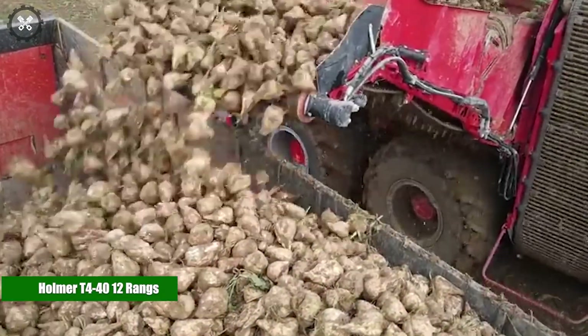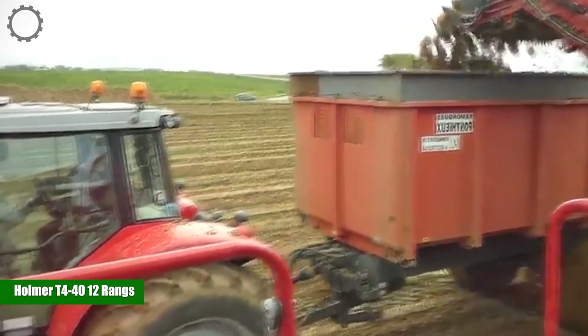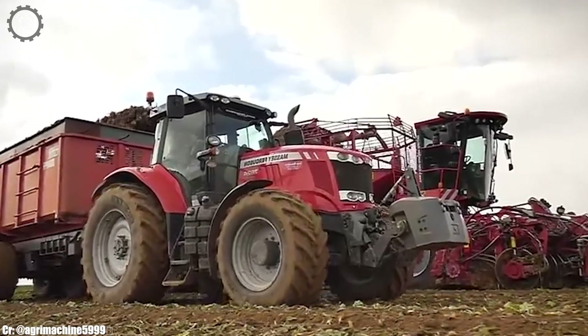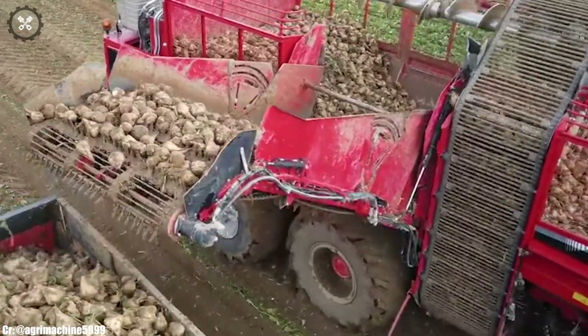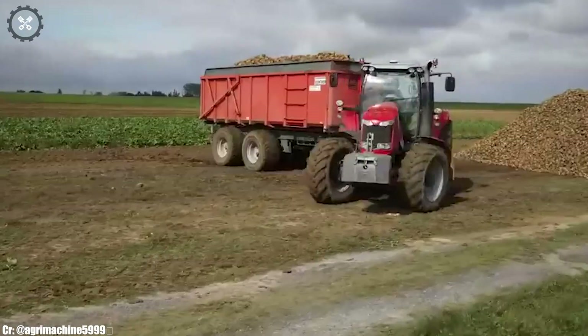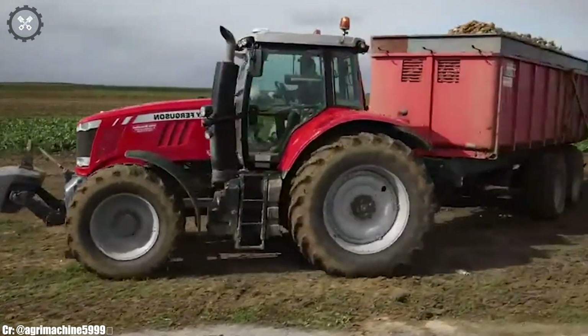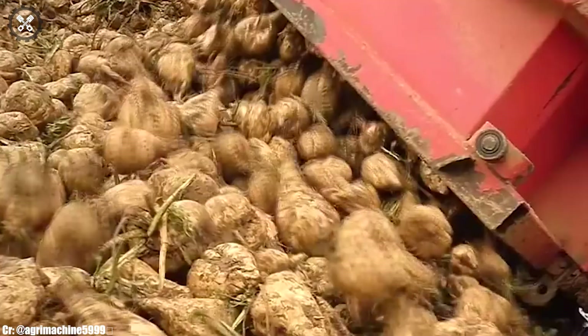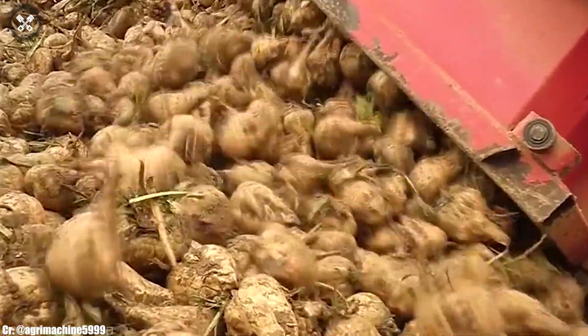Holmer T4-4012 RANGS. The Holmer T4-4012 RANGS is a cutting-edge self-propelled sugar beet harvester that embodies efficiency and precision in modern agriculture. With its powerful engine and advanced technology, it's designed to optimize the sugar beet harvesting process.